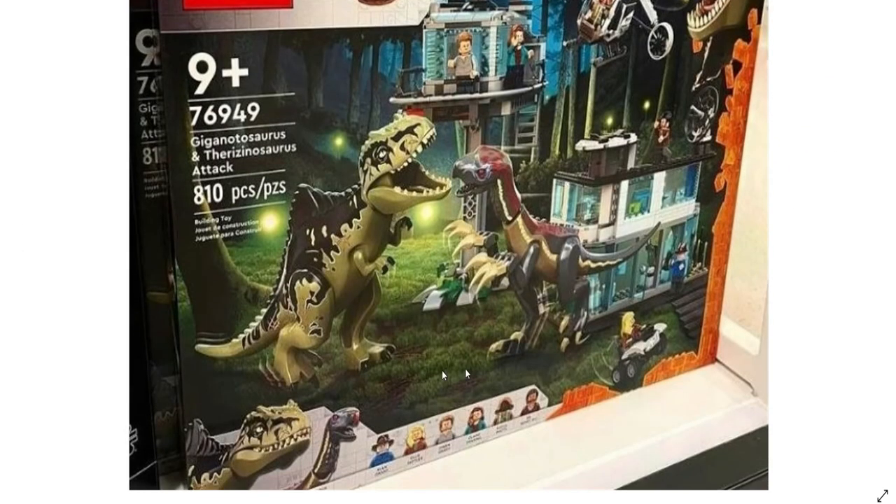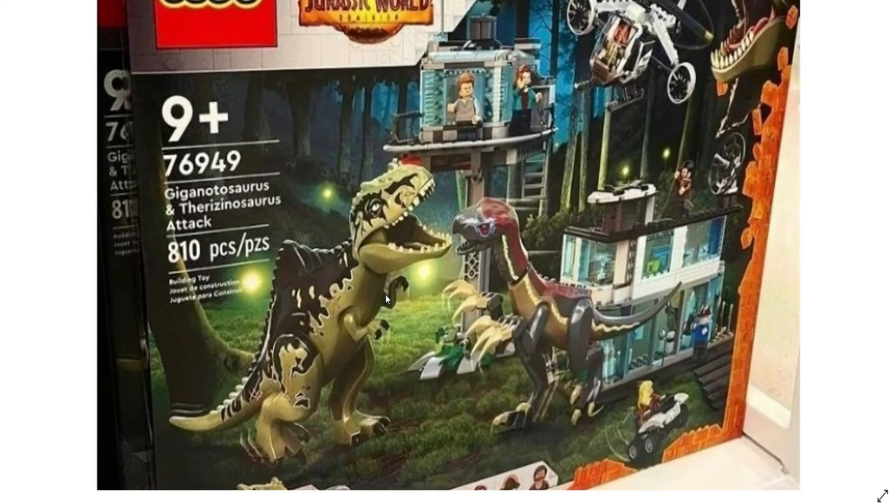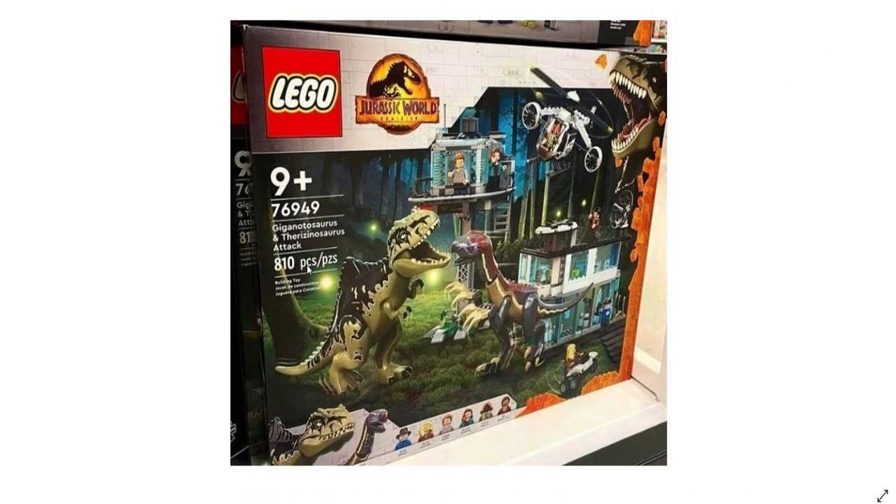The T-Rex arms just don't work. I do have a few Therizinosauruses in this color, so I'll probably end up sacrificing one to give the Giganotosaurus accurate hands. Those are all my thoughts on this set — it looks great overall. Let me know down below what you think about this set and whether you agree with my nitpicks or think it's just fine without them. I'll see you in the next video — goodbye!